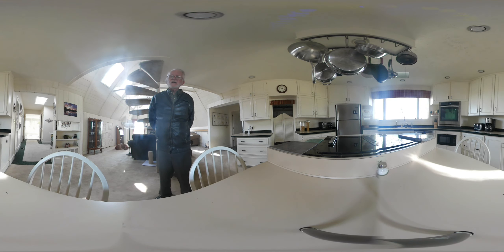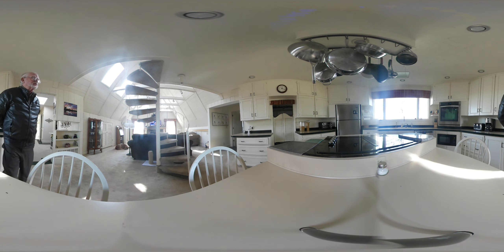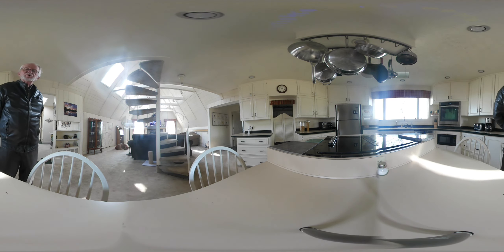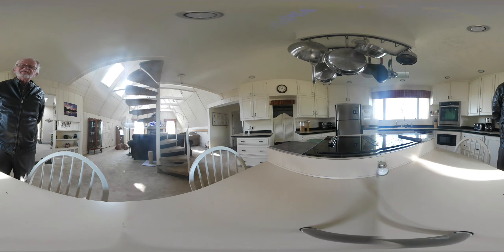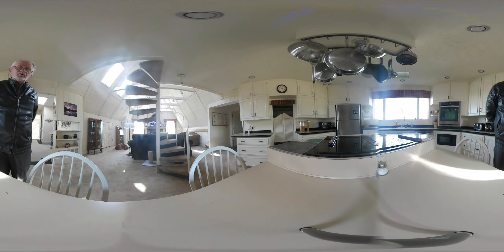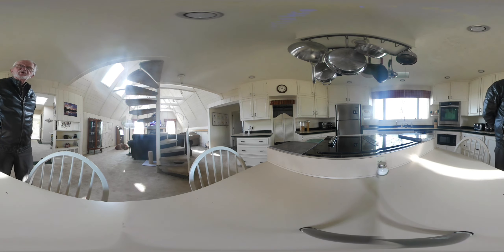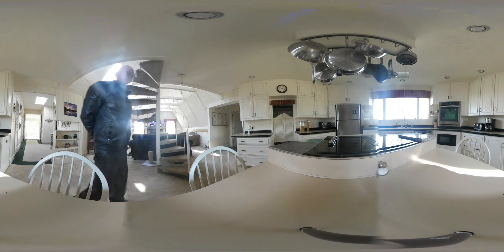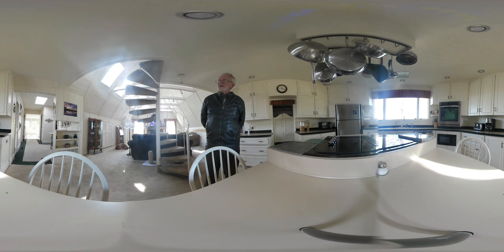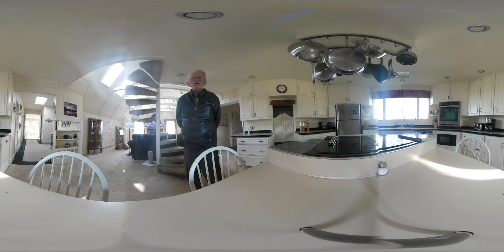We're obviously in the kitchen, and as I move around just a bit, you'll have an opportunity to see the spiral staircase, which goes up to an overhead office in the loft, as well as see into the living room, down the hall ahead to the master suite. There's also a pantry for the kitchen over here. All of the appliances are new, and you can also see down the hallway to the sunroom, the guest bedroom, and the second bathroom.